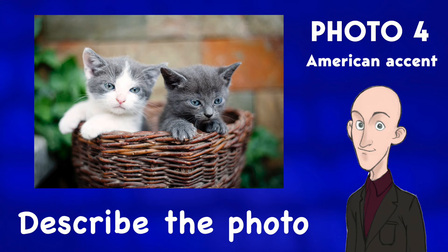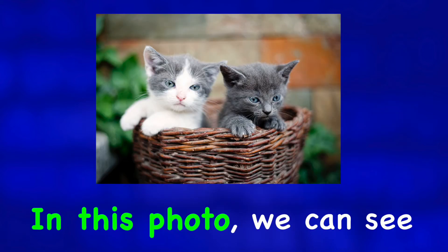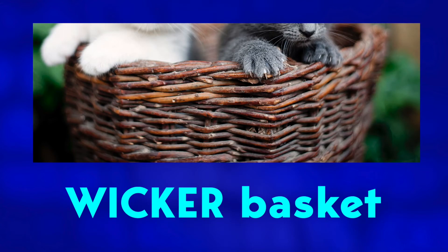Describe the photo. In this photo, we can see two kittens. They're inside a wooden, or better, wicker basket. Wicker basket.